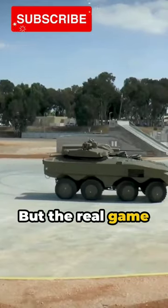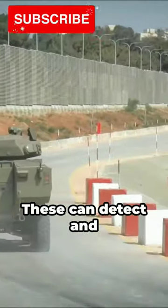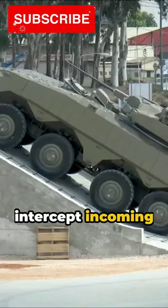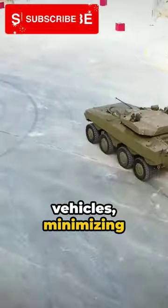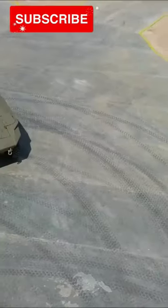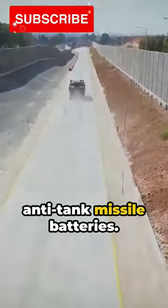But the real game changer? Eitan's active protection systems. These can detect and intercept incoming munitions, reducing damage to IDF vehicles, minimizing non-combatant casualties, and silencing enemy anti-tank missile batteries.